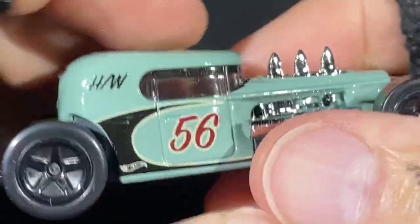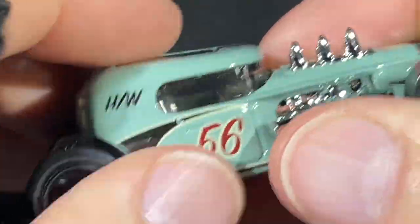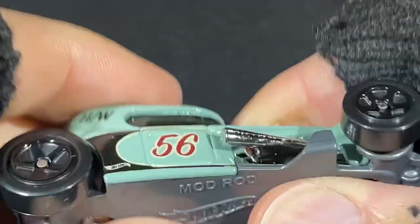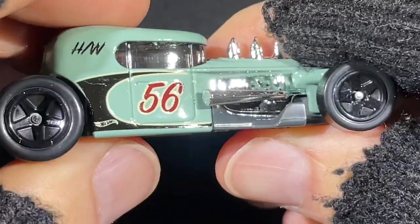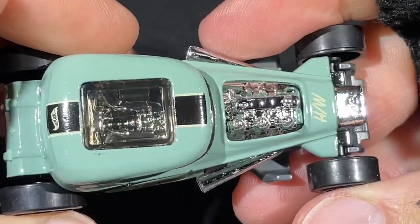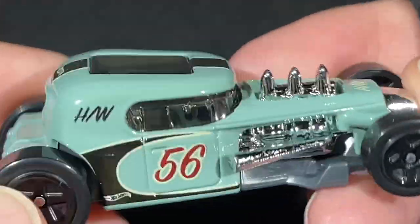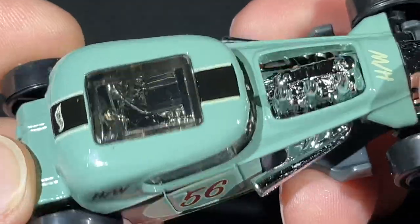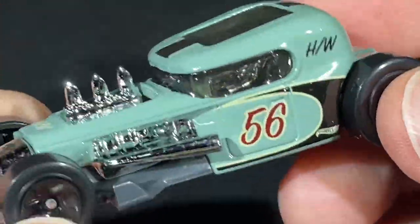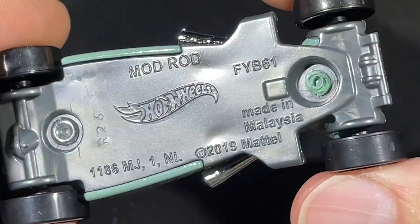Sometimes they come a little filthy from the factory. Look at those big tall tires in the back — not so fat, just a little taller than the front — and black five-spoke wheels that look like stars. There's a nice stripe on the top. The color is kind of a grayish-green, a pale light green. Number 56 on the door. So cool — the Mod Rod is a fantasy hot rod.